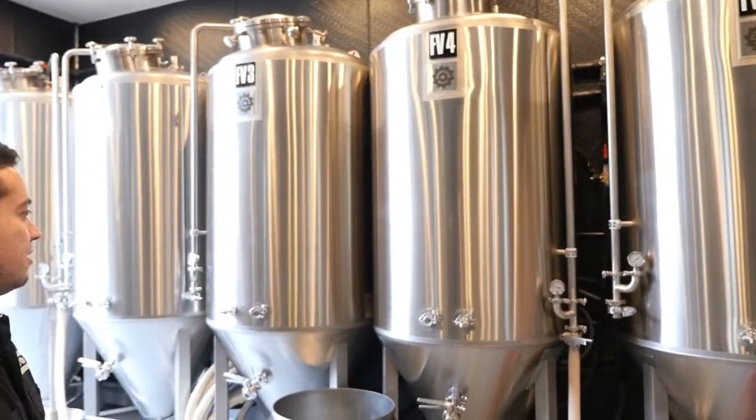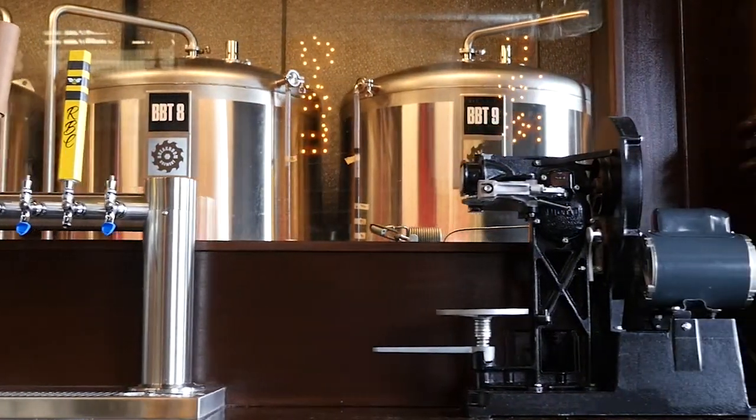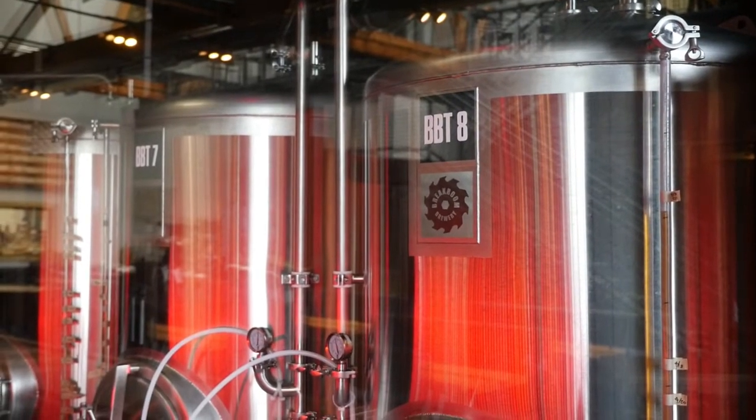Once the beer is done in here, we move it across to the other side of the bar, which is where our serving tanks are. We have ten 10-barrel bright tanks in there, which is where we serve all our beer from and pour from the tap.